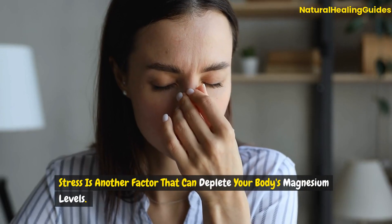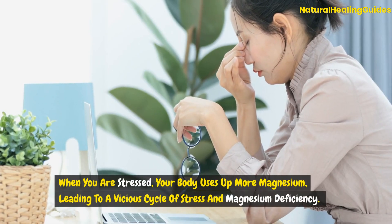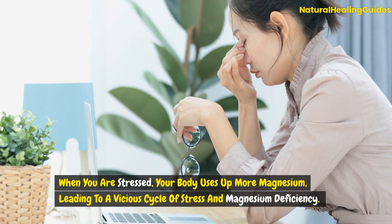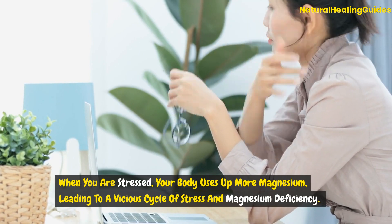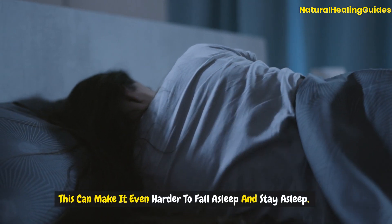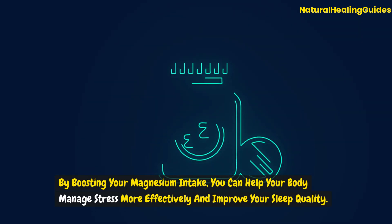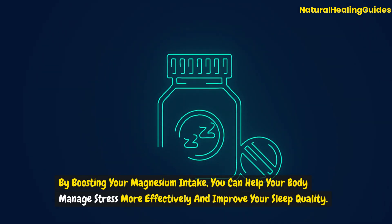Stress is another factor that can deplete your body's magnesium levels. When you are stressed, your body uses up more magnesium, leading to a vicious cycle of stress and magnesium deficiency. This can make it even harder to fall asleep and stay asleep. By boosting your magnesium intake, you can help your body manage stress more effectively and improve your sleep quality.